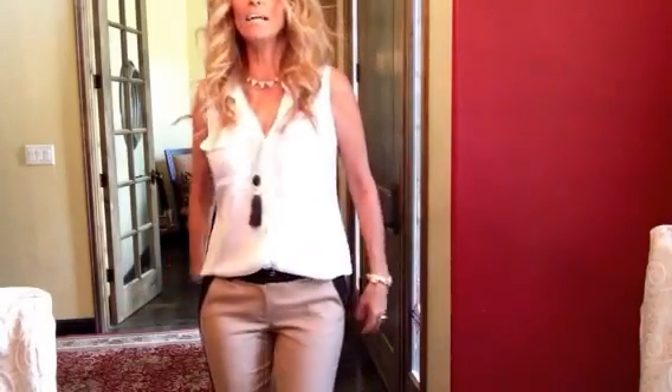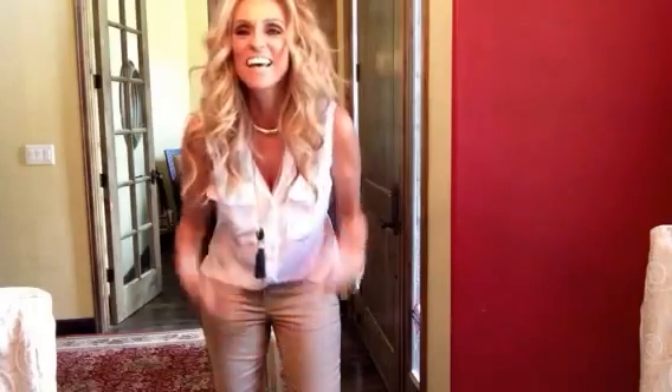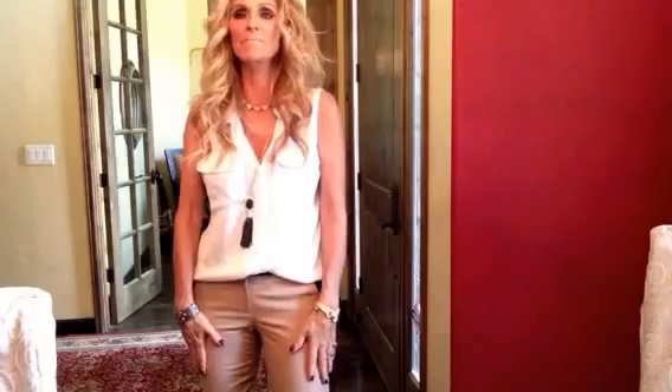And then this cute little top — just a tank and I'm wearing it kind of out just to cover that because it's getting bigger and bigger by the minute. This top I got from New York and Company probably a year or two ago, I can't really remember.